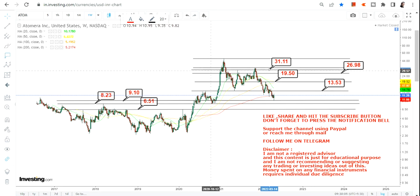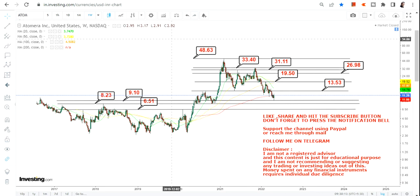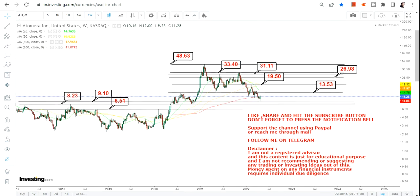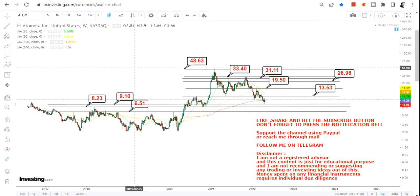Then you have 31.11, 33.40, and the previous high of 48. So these are the next couple of targets. To summarize: on the downside you have 9.1, 8.3, and 6.5, and if the stock continues to sustain above 9.1, the targets will start with 13.53 and can go up to 33 and 48 dollars on the upside.